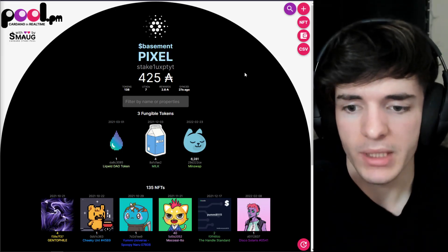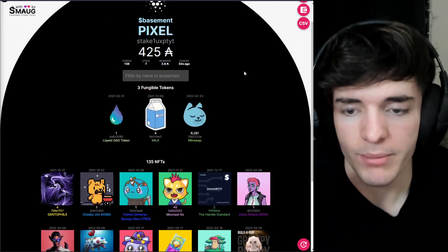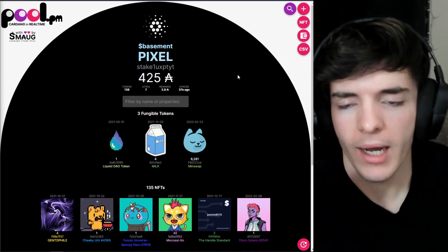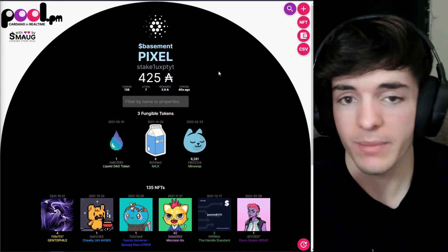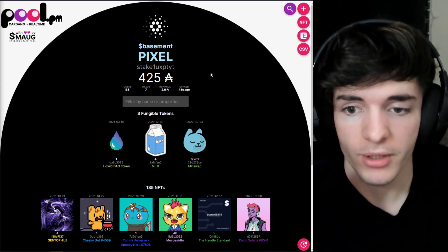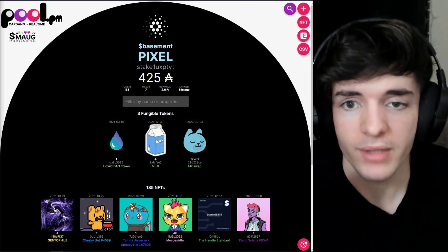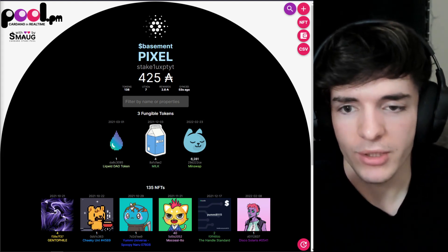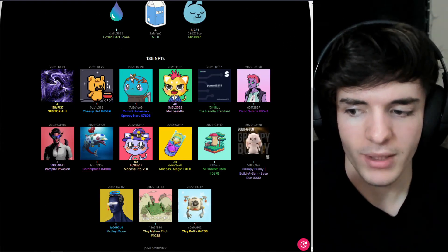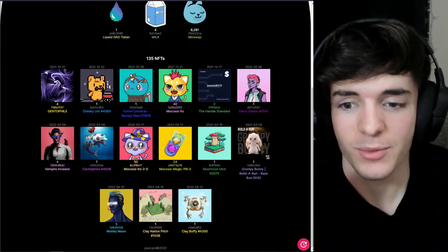The last tool for today is PoolPM. PoolPM lets you see your NFTs and is one of the most useful tools for Cardano asset and wallet viewing in general. You can also stake with Smog if you don't want to stake with Jack Pool, and you can support PoolPM as they have been developing on Cardano for pretty much free. I use PoolPM every single day — putting your address in the top right and being able to see your assets so cleanly is a huge benefit to understand what's in your wallet and keep track of everything.